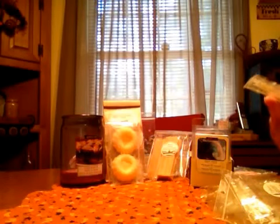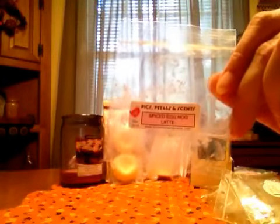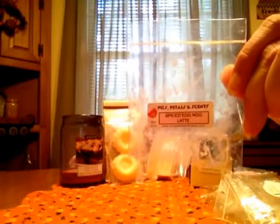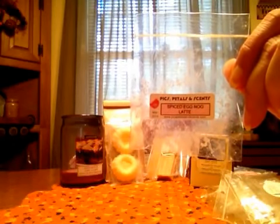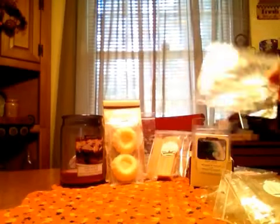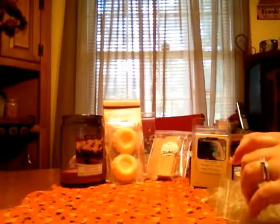Pix Petals and Scents — this is Spiced Eggnog Latte. Really strong throwing tart, and it was not a very big tart. You got the eggnog, you got a lot of the coffee, and it was really strong with a nice cinnamon to it. Killer throw on it. It was awesome.